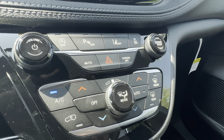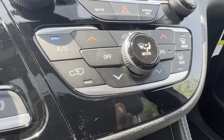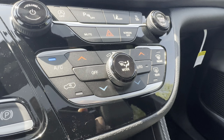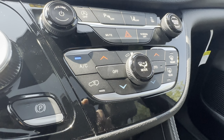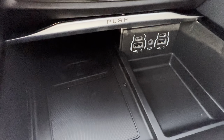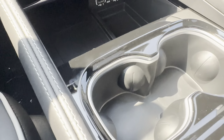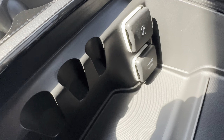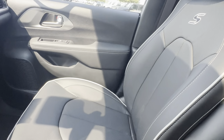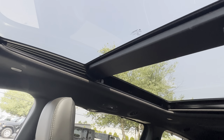You do have lane keep assist, as well as three different climate zones — two in the front and one in the rear. There's a wireless charging pad, some charging ports — USB and a 12-volt — as well as a panoramic sunroof.